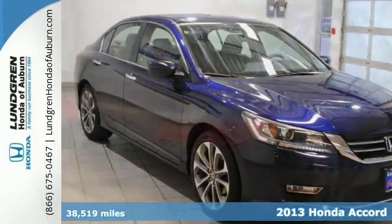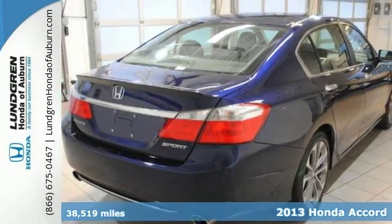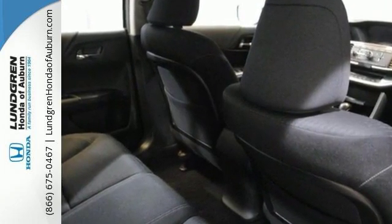Here's a 2013 Honda Accord. This car is difficult to beat in terms of overall performance, efficiency, and refinement. There is emphasis on power, fuel economy, and space efficiency.